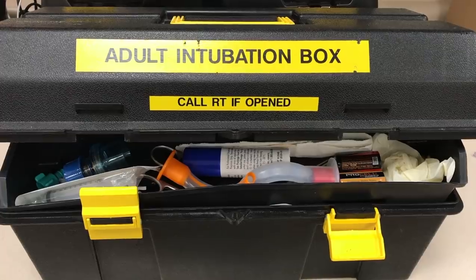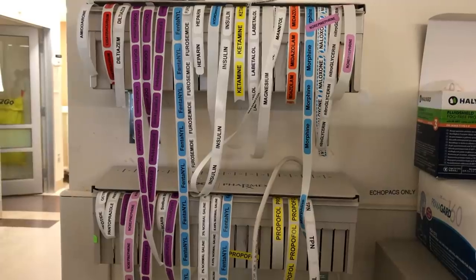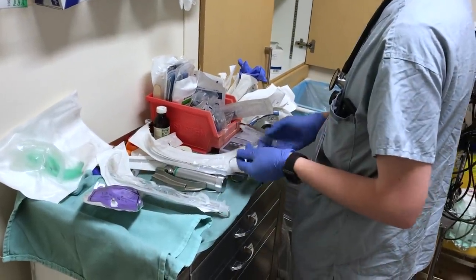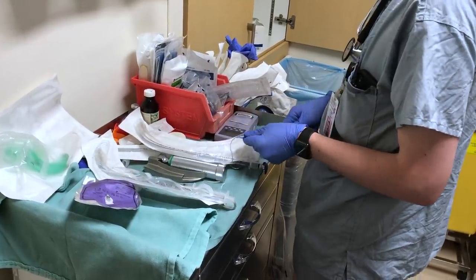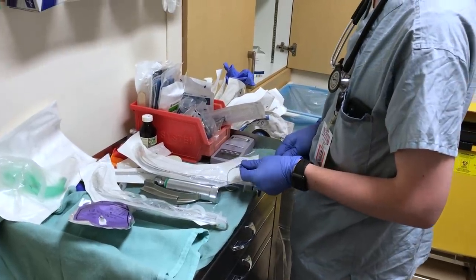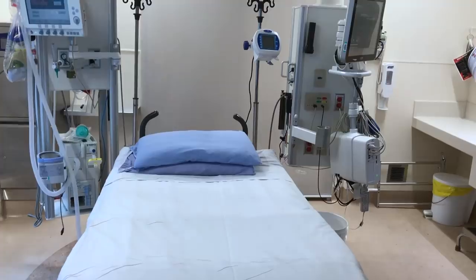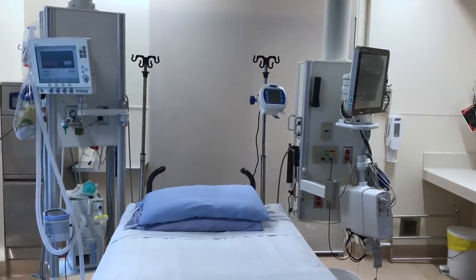Rounds just got interrupted — we have a new patient coming to ICU who needs to get intubated now. At a time like this, the team jumps to action, getting ready to insert a breathing tube as soon as the patient arrives. Preparation is key because every minute, every second counts when it comes to an airway — it's a matter of life and death. And just like that, the emergency is under control and we can head back to rounds now that the patient is stable.